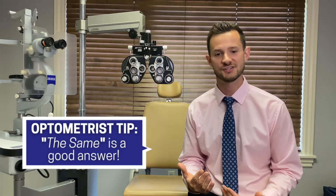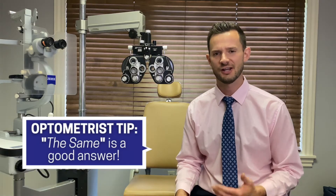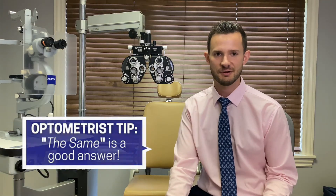If the two choices your optometrist shows you are really close to the same, I'm looking for what's better — one, two, or about the same, equally clear or blurry. If they're equal, that is actually a good thing for me. A lot of patients get frustrated or confused about that — why would I have two choices that are the same? But when you see them as the same, that tells me I've reached my endpoint and we have an accurate prescription.